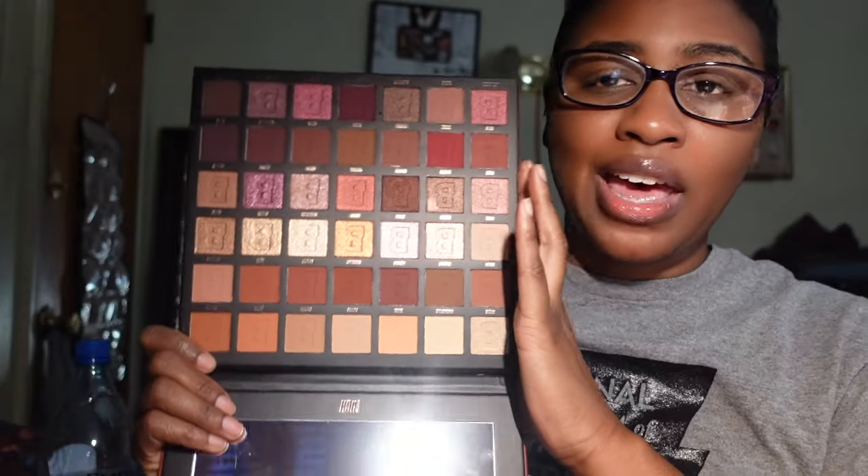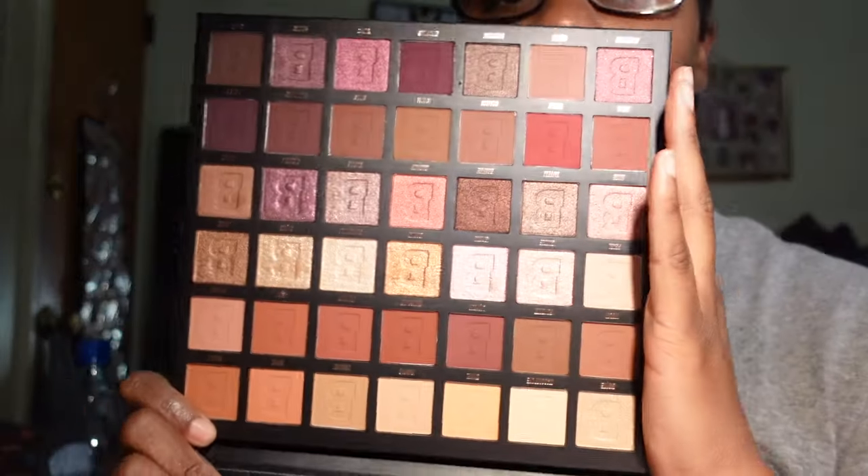Next up is the Beauty Base Rich Rich palette. I saw Makeup by Tammy using this on her TikTok and I said I don't know what palette that is but I need it — that's why I got it. The colors in here, child, you don't need another brown palette, but these are absolutely gorgeous. I have not used it yet but I cannot wait. It's absolutely gorgeous and we are keeping her.